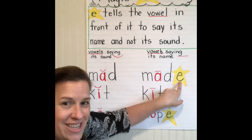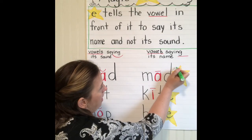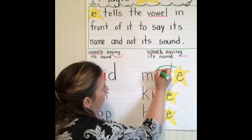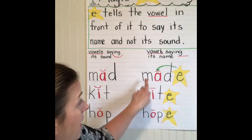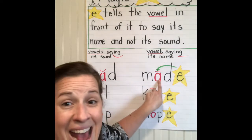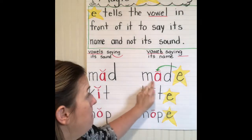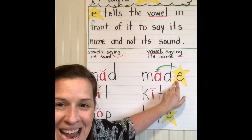If I add the magic E to the end of the word, I'm going to draw an arrow to the A because now this is going to make the A say its name. The magic E. We don't hear the E — 'made.' So we changed 'mad' to 'made.'